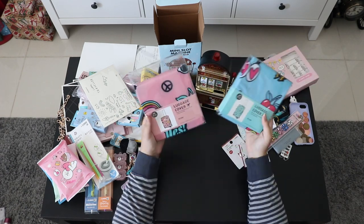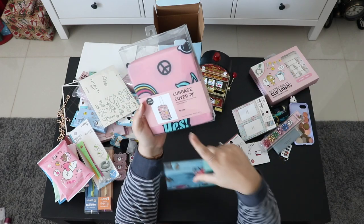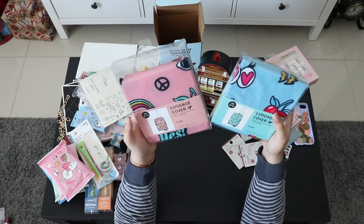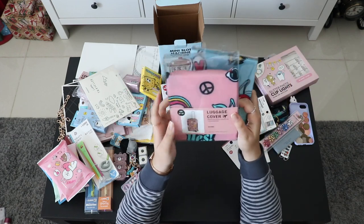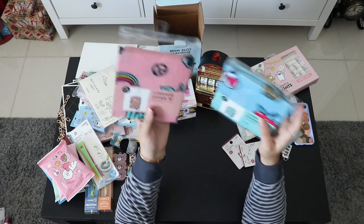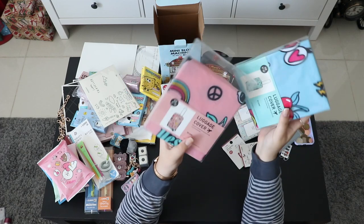These are luggage covers — I've been dying to get these. I believe this one is medium size and this one is for small luggage, so my big suitcase still doesn't have one. It was a bit expensive: 18,000 won and 16,000 won. I bought them anyway because they have cute designs, but I might find something cheaper online later.